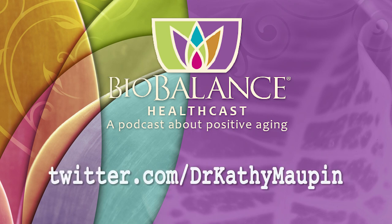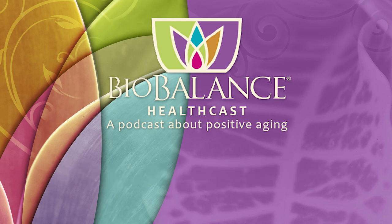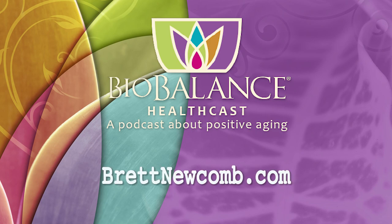For more information about bioidentical hormone pellet therapy and other reverse aging solutions, visit biobalancehealth.com or call 314-993-0963. You can find Dr. Maupin on Twitter at Dr. Kathy Maupin, and on Facebook at facebook.com/biobalancehealth. Find Brett Newcomb at brettnewcomb.com.